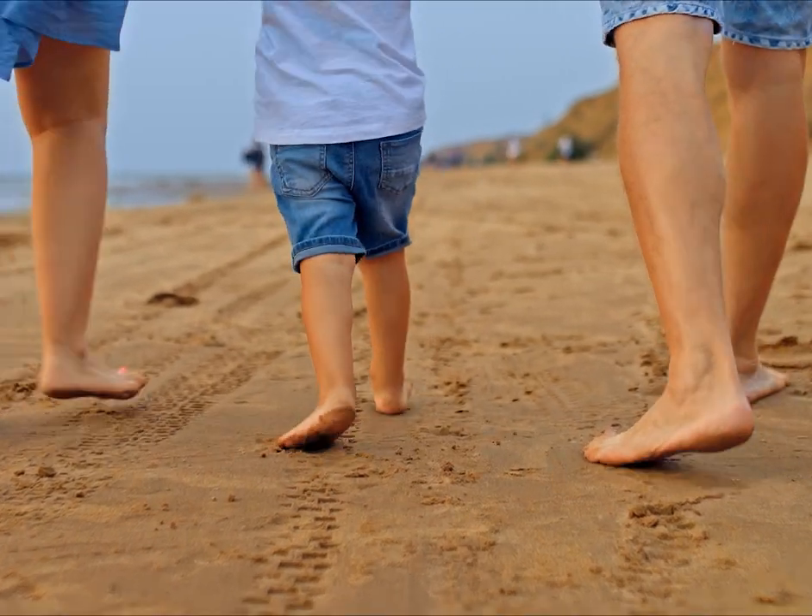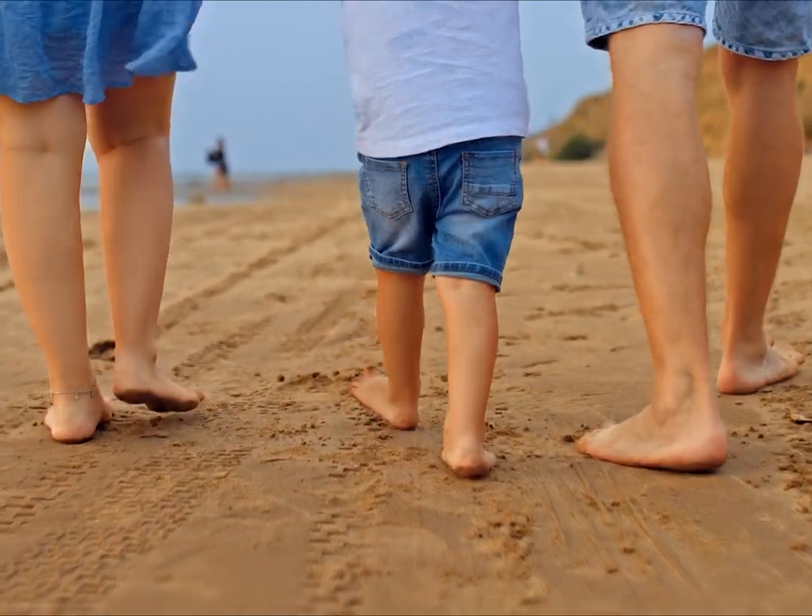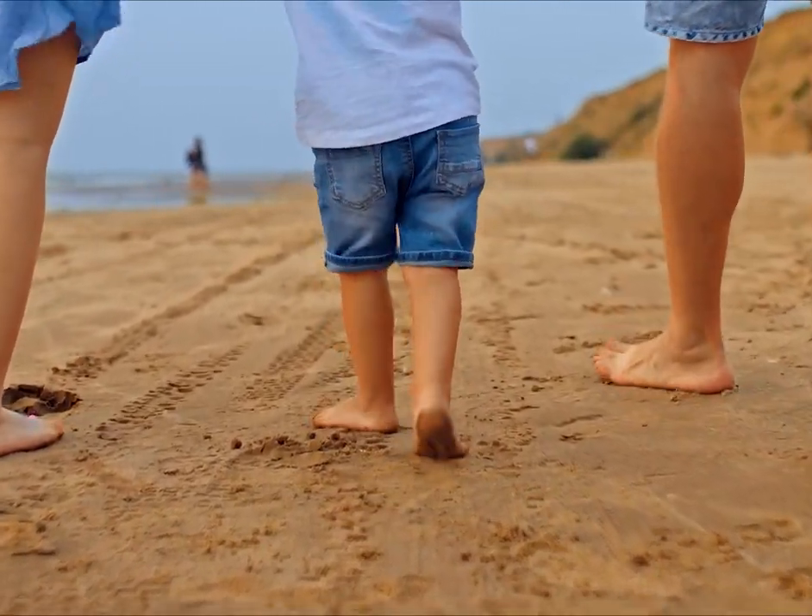Let me start by saying that barefoot people have the best feet. So please let your child walk barefooted as long as possible.